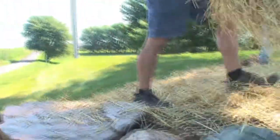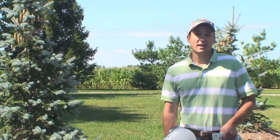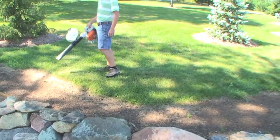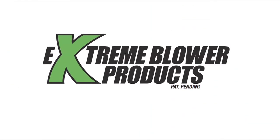I just finished my first project with my new Extreme Blower Products Spreader, and boy is it slick. I am super happy with my purchase — it worked better than I even imagined, only putting out the amount of product that you need. I'm very impressed. Shop online at ExtremeBlowerProducts.com.